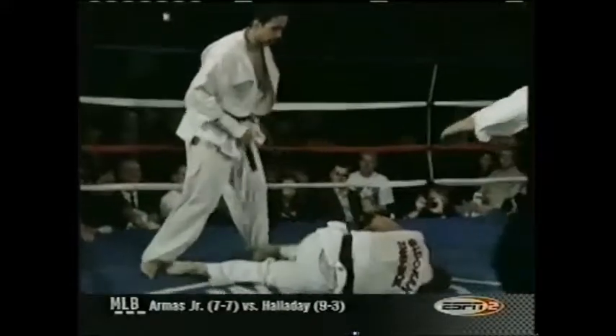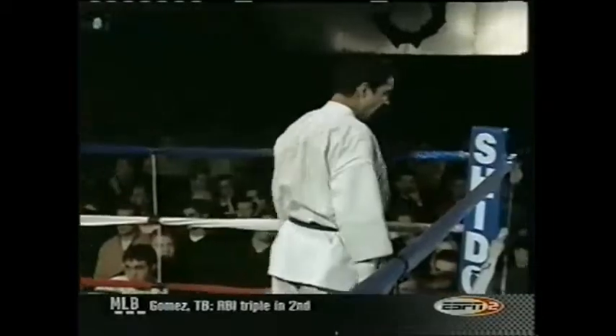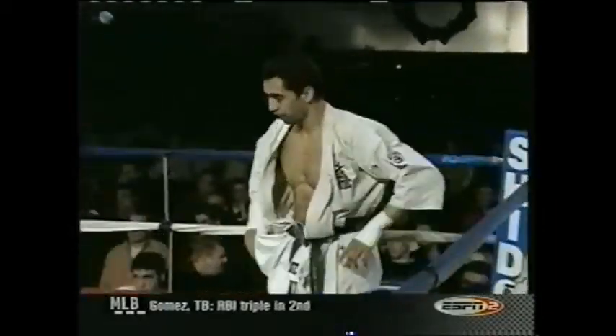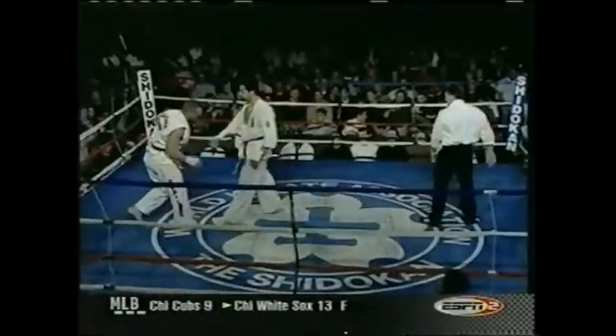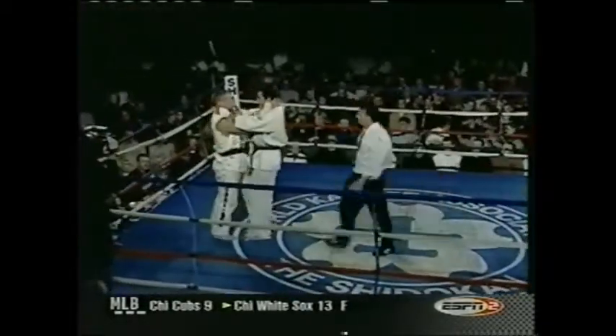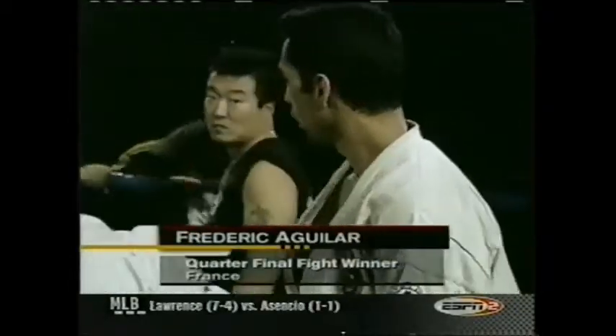Tremendous, tremendous technique — a left, a right, and then a knee. I think he's out. I don't think he's getting up. He went down like a rock. Aguilar was so fast that you couldn't even see both of those punches. That is it — a knockout from Fredrick Aguilar, who advances in this tournament. Tremendous technique displayed by the Frenchman. Both contestants go to each other's corners to congratulate their handlers.